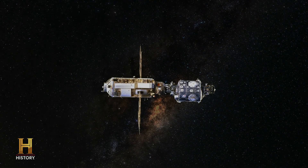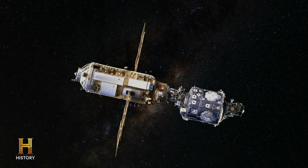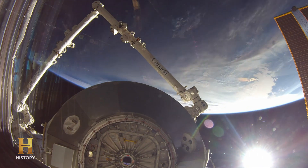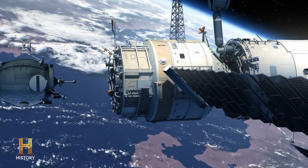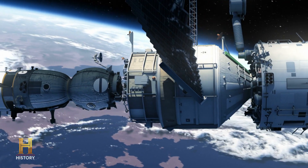Beginning, arguably, the most groundbreaking engineering project in human history. The International Space Station is really a marvel of engineering. It took 42 flights to build this thing over 10 years, and it was sent up module by module, with astronauts and cosmonauts living on board and adding to it as it became a larger and larger space.